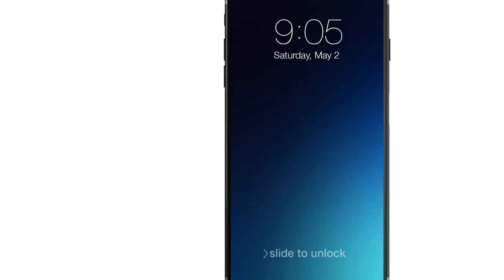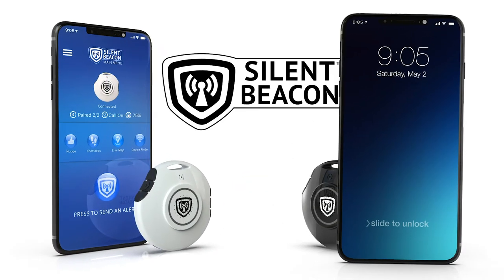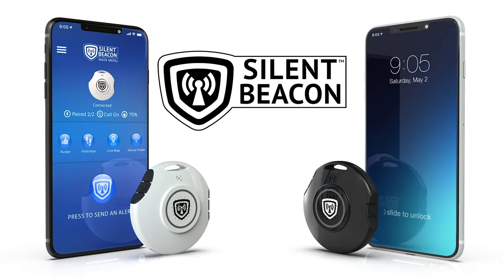We hope this tutorial has helped you better understand our Silent Beacon device and Silent Beacon application. Be sure to visit us at silentbeacon.com if you have any more questions or comments.